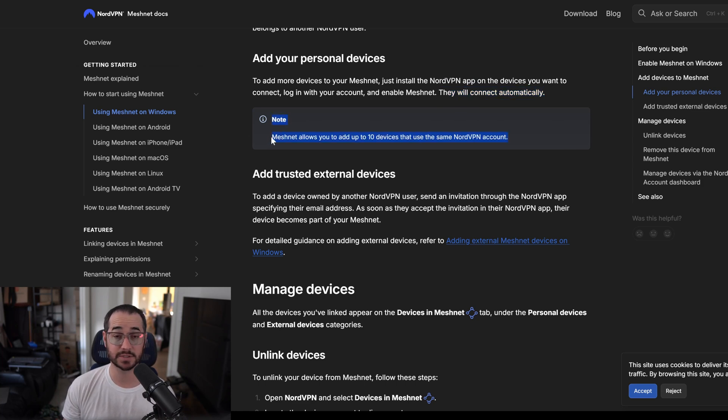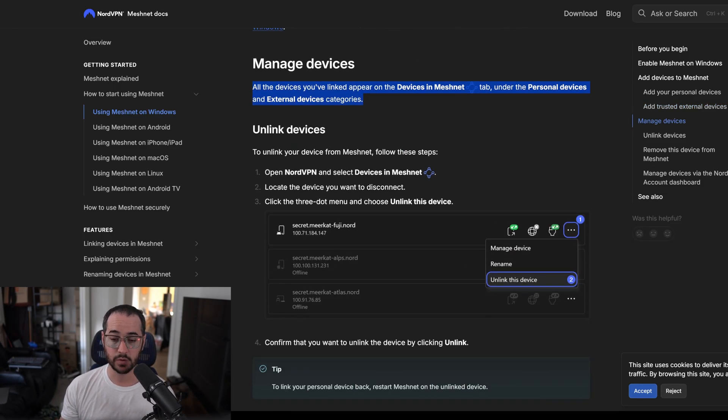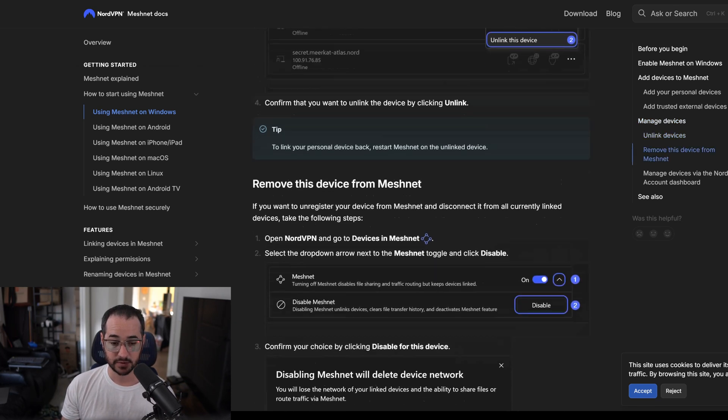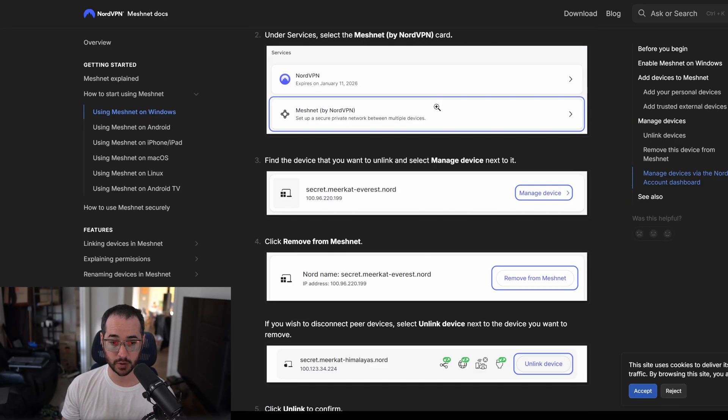To add another device, you send an invitation through the NordVPN application specifying their email address. You can even add other users so they can connect — this is what I meant when I said you could share access to friends for gaming or even access to your media server, which is very cool. They become part of your MeshNet and can access stuff on it. You can also unlink devices, and you can manage devices on the NordVPN account dashboard as well.